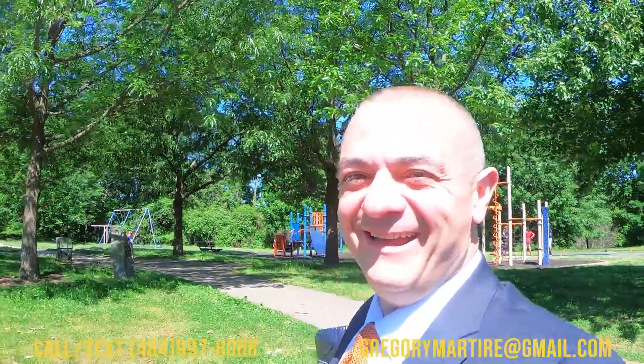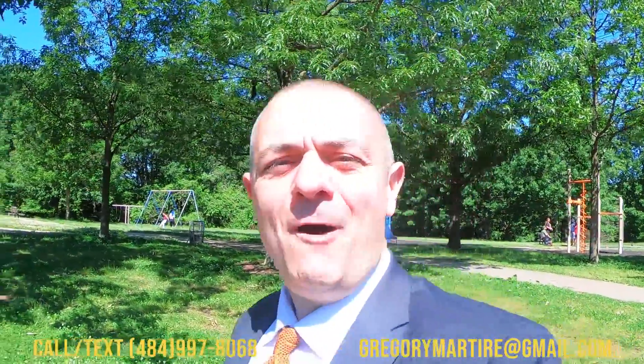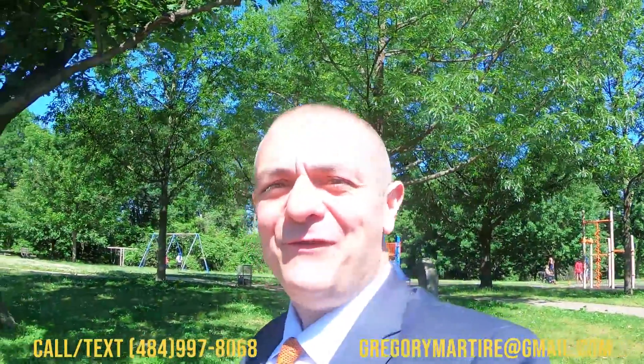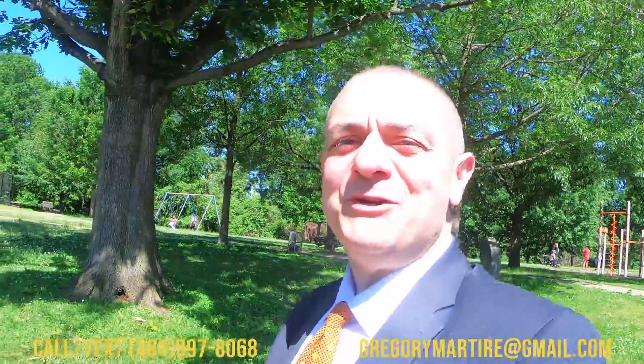Hi everybody, it's Gregory Martyr, your local real estate expert here in the greater Philadelphia area. If you like these videos, hit that subscribe button. You have a comment? Put it down below. You can shoot me a text or send us an email. We're here to help with all your real estate needs here in the greater Philadelphia area — we got you covered in the city, out of the city, even in Jersey too.